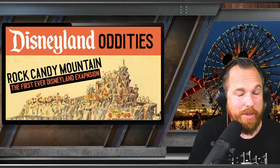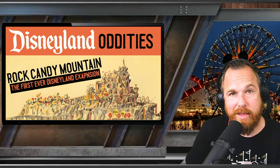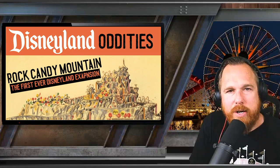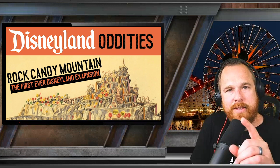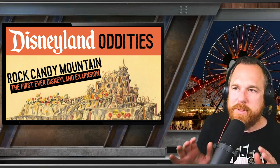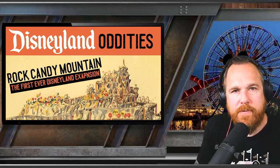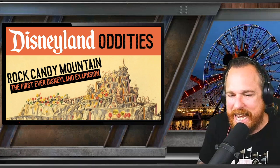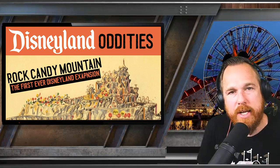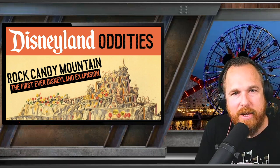The more you dig into Disney's history and past, the more you understand how they build the future. What a great place to start telling the stories of oddities than with the first ever oddity of Disneyland — the first time they almost made something new for Disneyland, but didn't. Disney has a rich 65-year history, and in that history so many amazing things have come and gone. But today we're starting a new series where we look at the oddities of Disneyland.